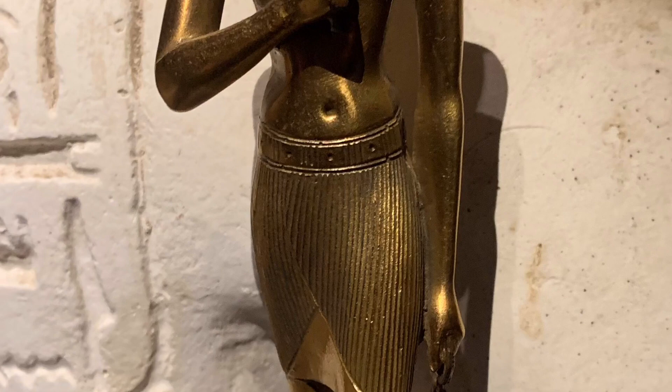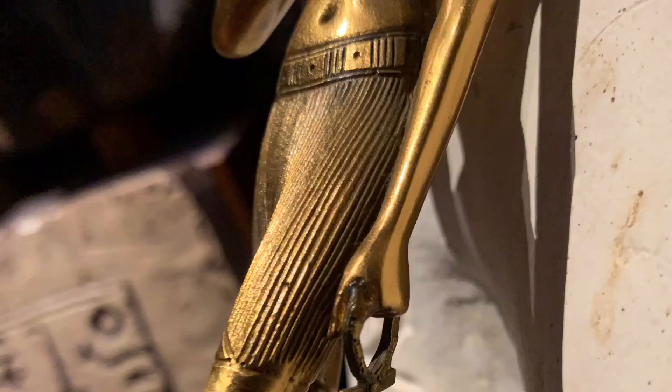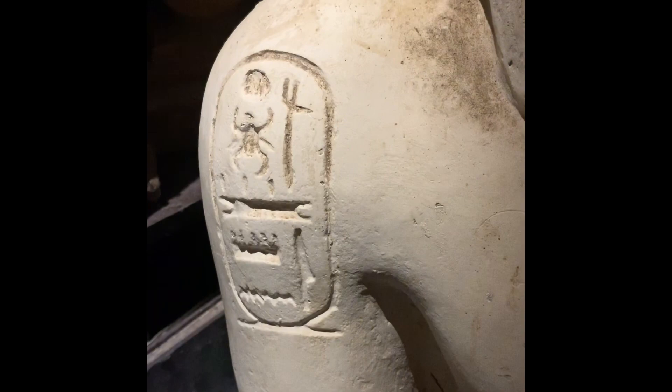He's wearing a false beard, and if you can have a look at the detail on that, it's just amazing. The proportions are very nice indeed, and the back of the statue — the way the limbs move with the fabric — it's great. He is a little thin, though. Perhaps the gold supply was running a bit low at the time; he is a little emaciated.